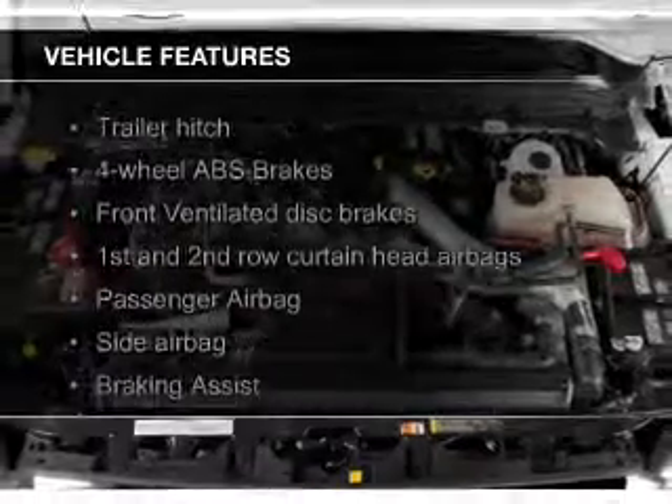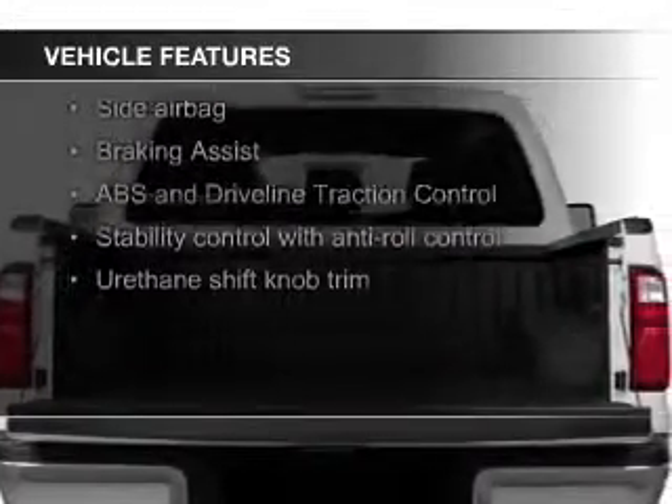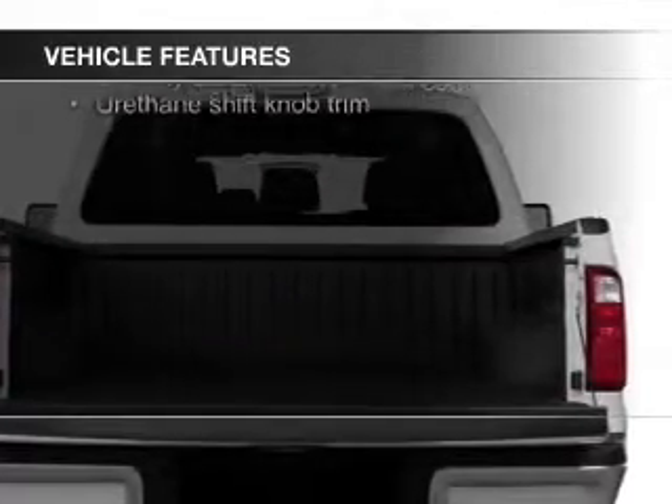The features include a turbocharger, Bluetooth connectivity, Sirius XM satellite radio, an auxiliary input, and steering wheel controls.